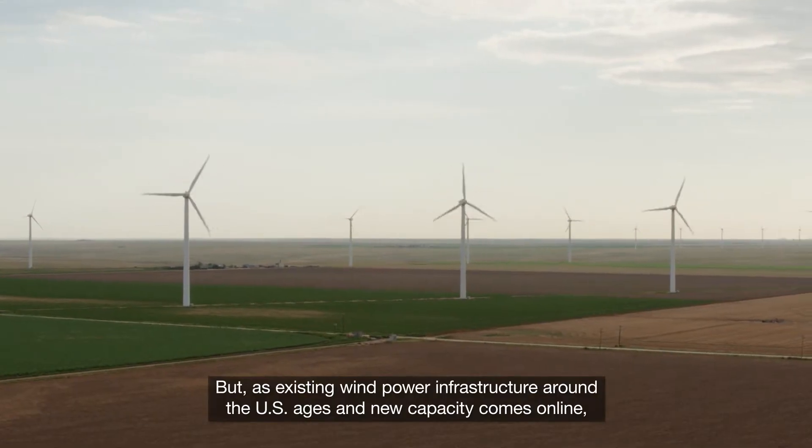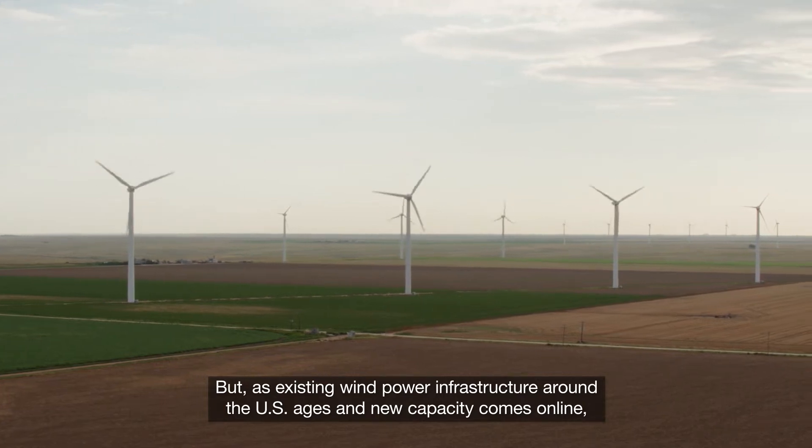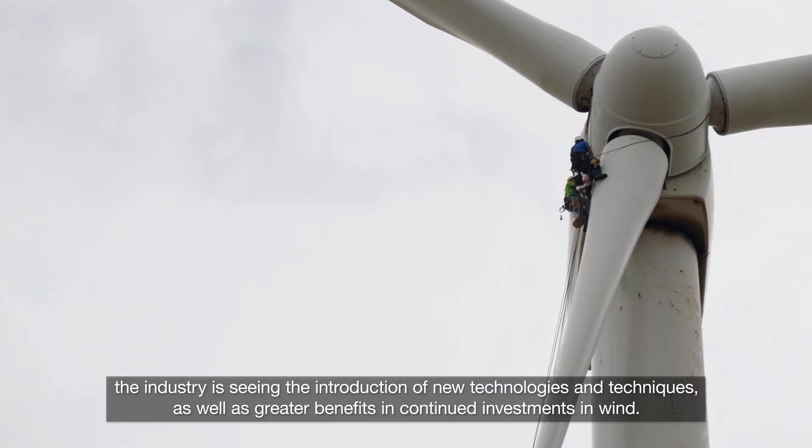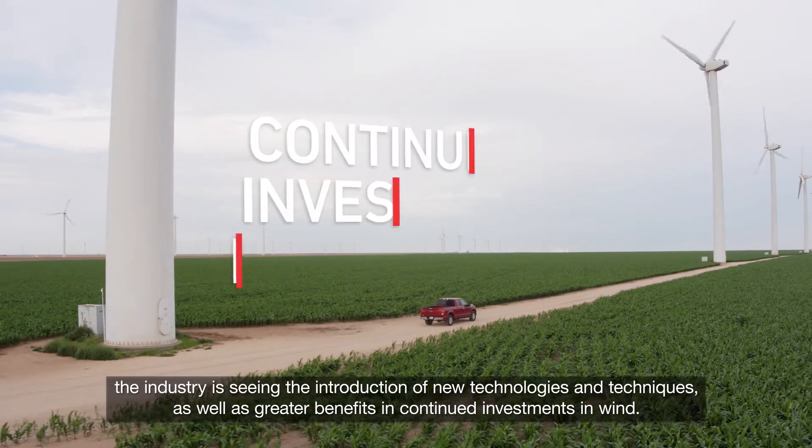As existing wind power infrastructure around the U.S. ages and new capacity comes online, the industry is seeing the introduction of new technologies and techniques, as well as greater benefits in continued investments in wind.